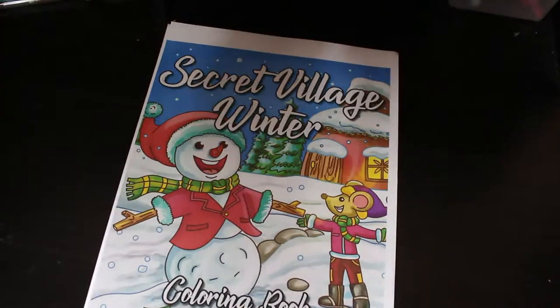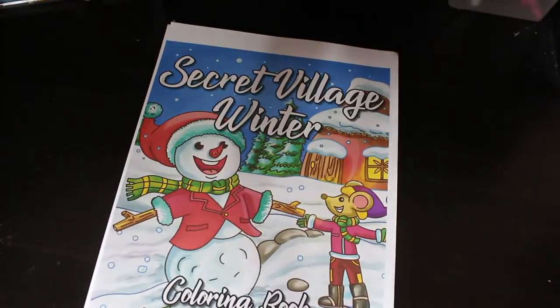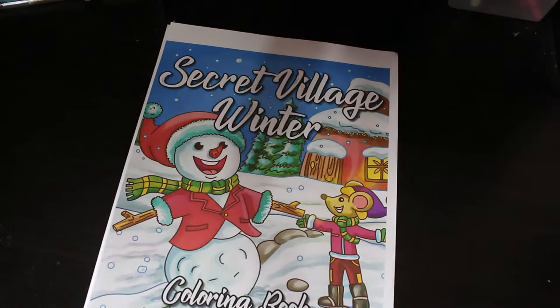Hi everybody, it's Andrea. Welcome back to another video. Today I am going to go through my very large stash of Christmas or winter related books. This is not including books that feature it such as Seasons by Hannah Carlson or Romantic Country which will have the odd scene in. These are purely ones that are all about Christmas or all about winter. So let's get started - they're in no order, all mixed up.